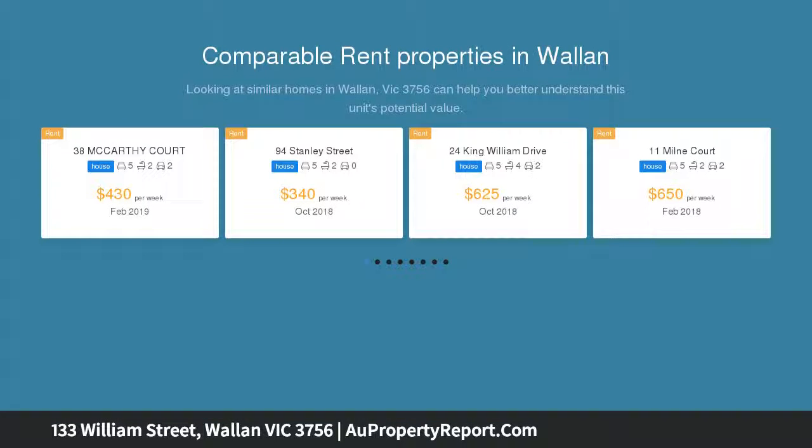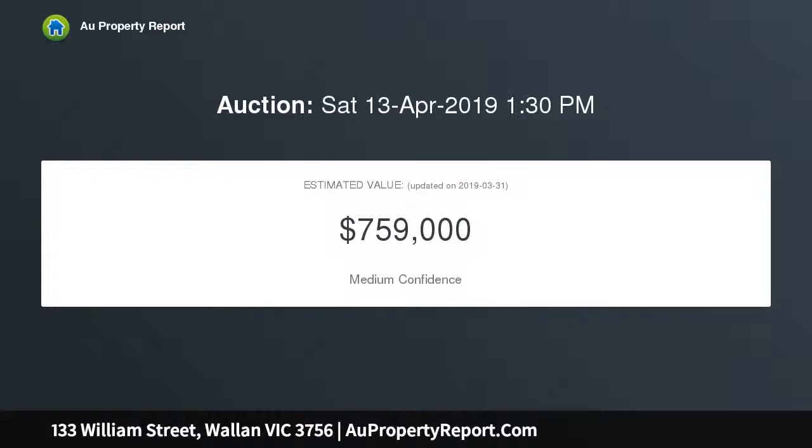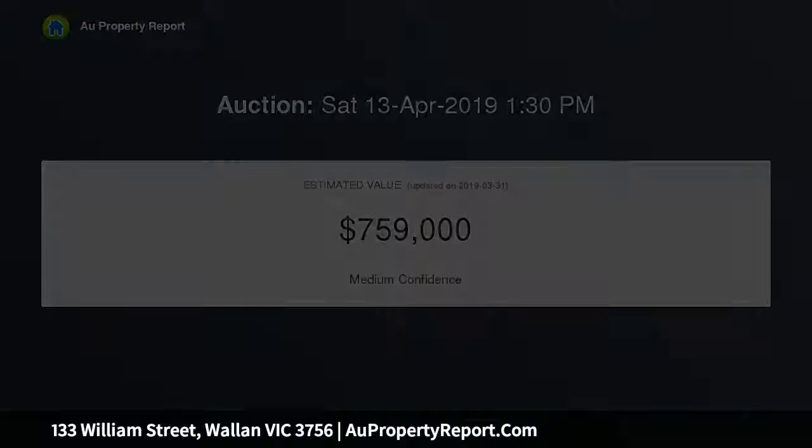The sale is 6075 square meters of land with a spacious home and plenty of shedding. The home has four bedrooms, with two renovated bathrooms and a modern kitchen with 900 millimeter freestanding cooktop and oven, dishwasher and butler's pantry.